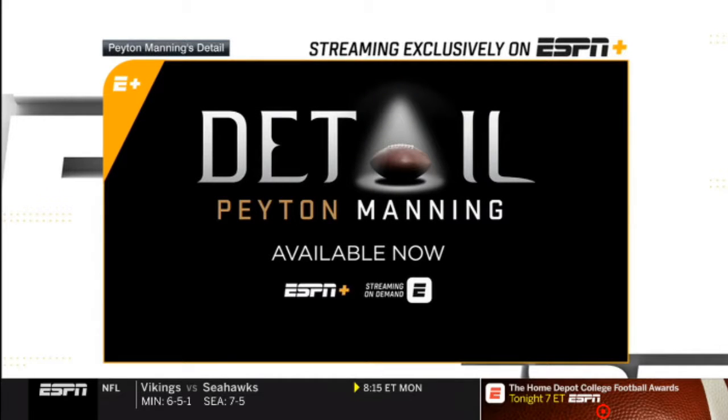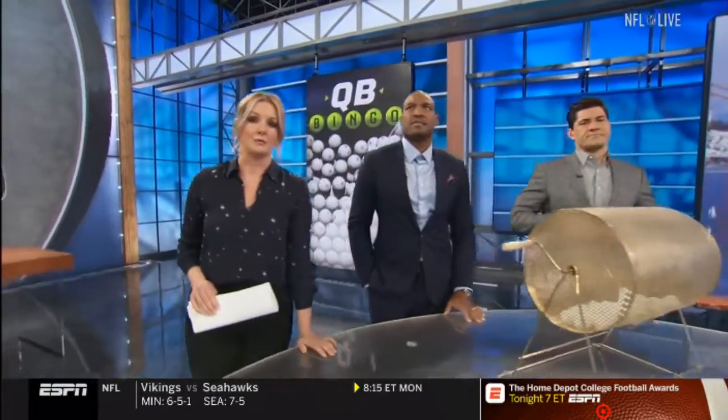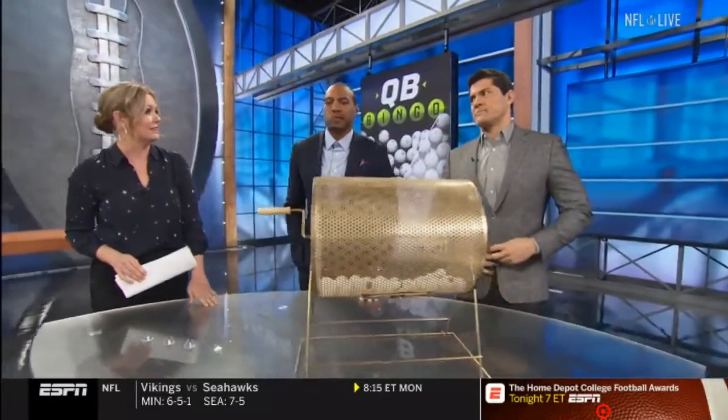For more analysis, go to Detail on ESPN+. Really interesting stuff, and the entire edition is up later today.